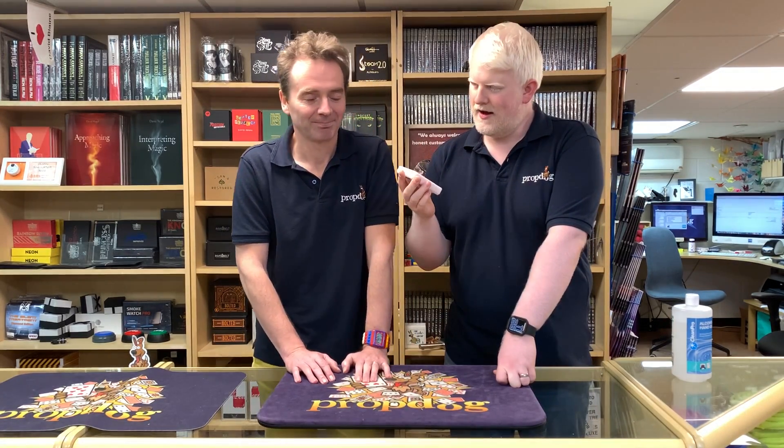Hello and welcome to another Prop Dog Review. Today, Alex and I are reviewing Pick Me! Pick Me! No, Pick Me! No, Pick Me! By the wonderful Michael Chatelain.